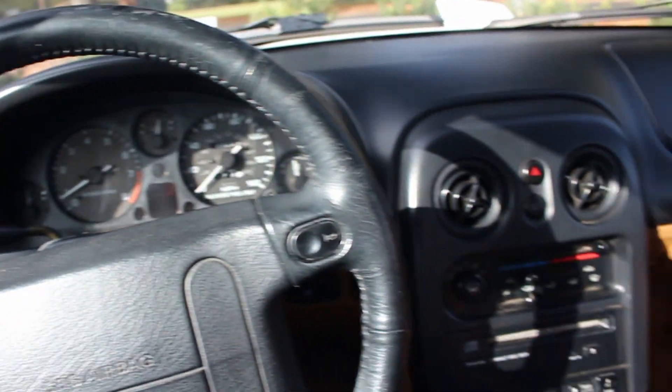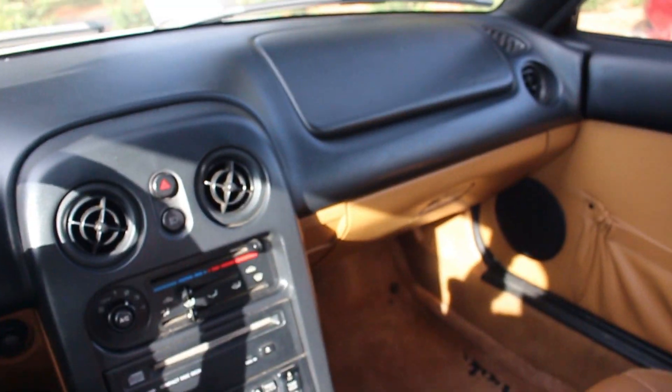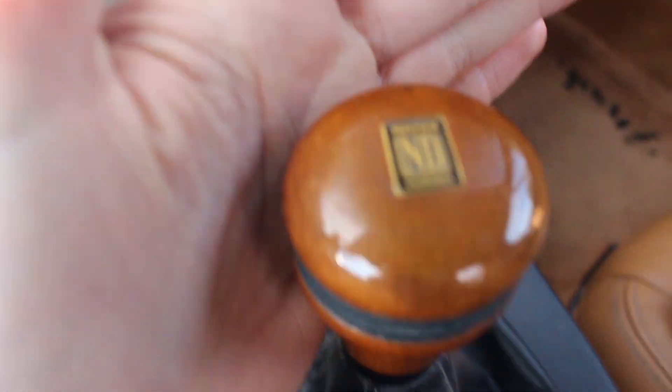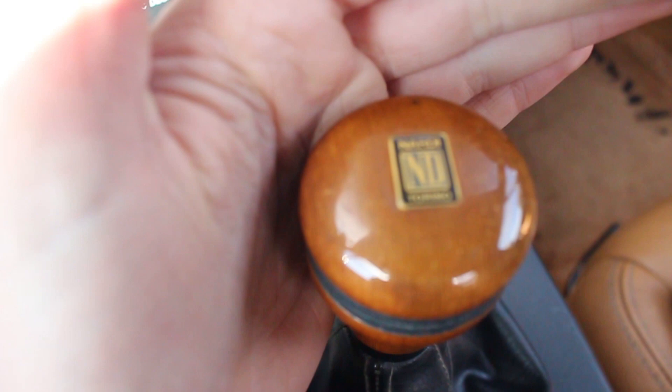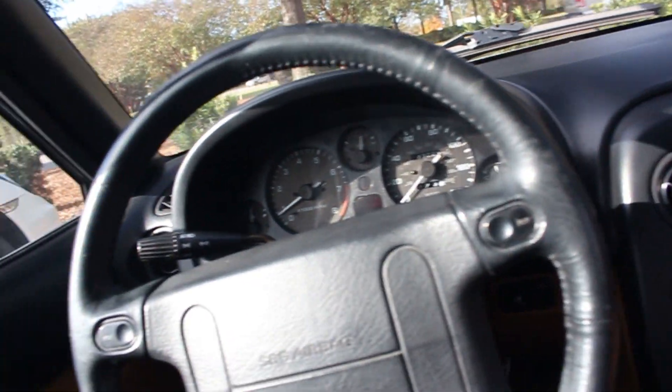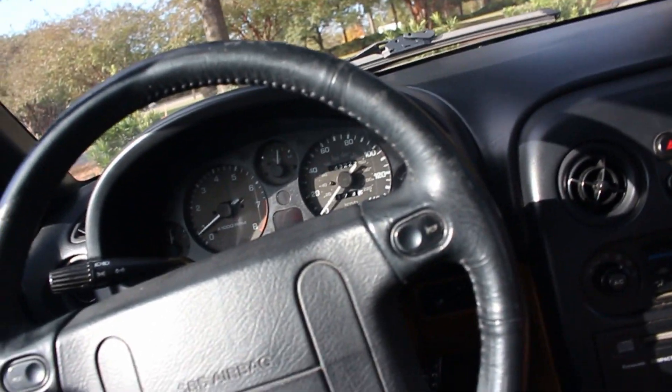I'm inside it now, heat's on. Got this nice Nardi wooden shift knob and a handle parking brake. I'll do another overview when it's not so cold, but we've got to get on the road — it's another two hours back home.